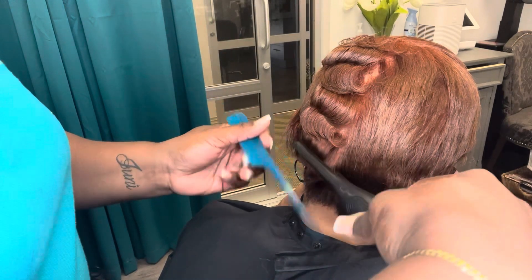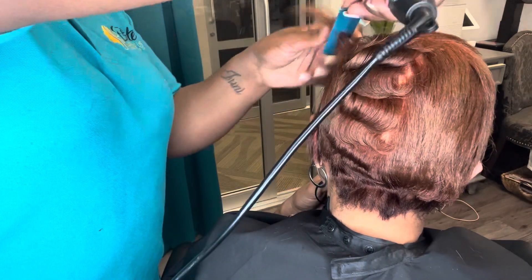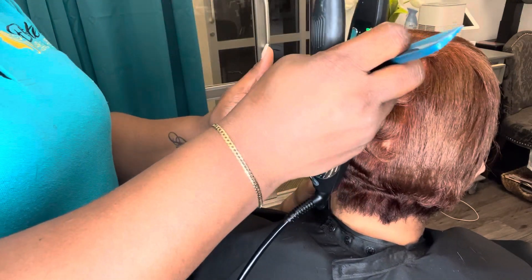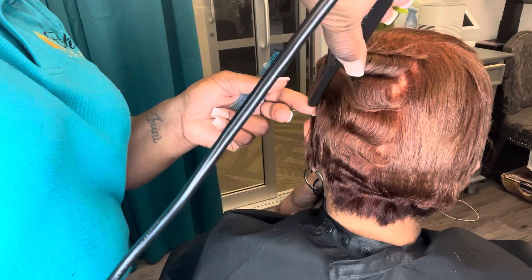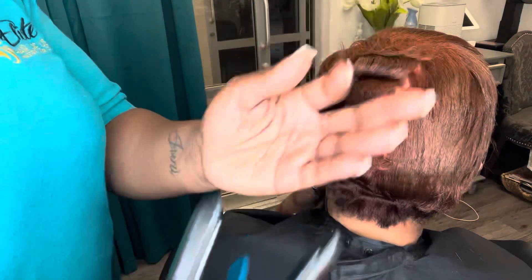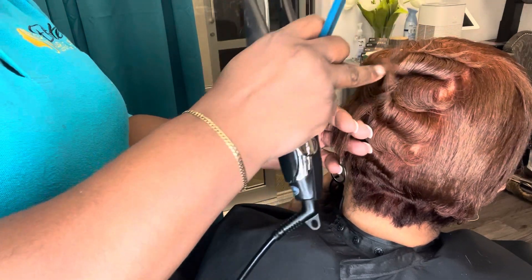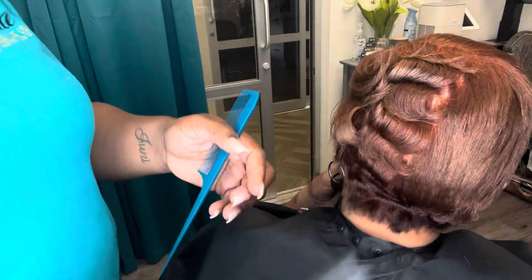My client here, who is 100% gray, gets what we call a permanent color because it uses a 10-volume developer. That developer allows the cuticle of the gray hair growing in to swell — which is the proper term — and deposit that color all at the same time. Most color companies recommend anywhere between 10 and 20-volume for gray coverage. In her case, I like to use a very low-level 10-volume developer because my goal is to cover her gray while also preserving the integrity of her hair, since she is relaxed.